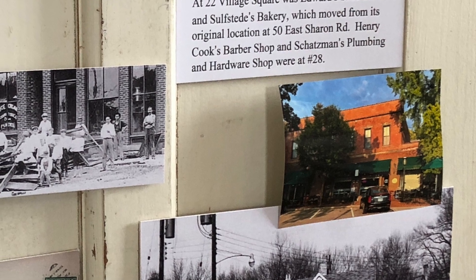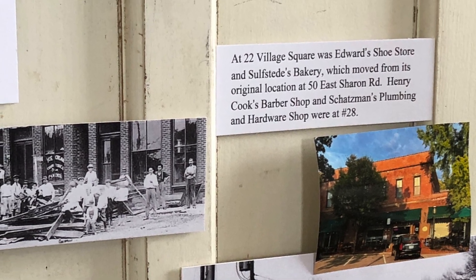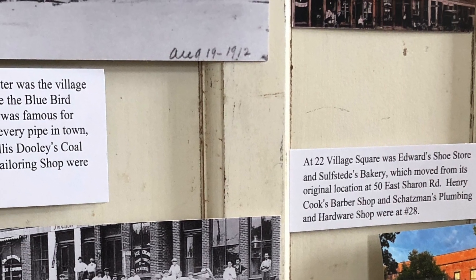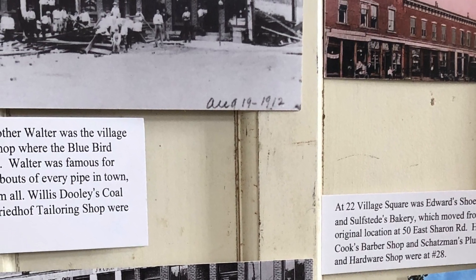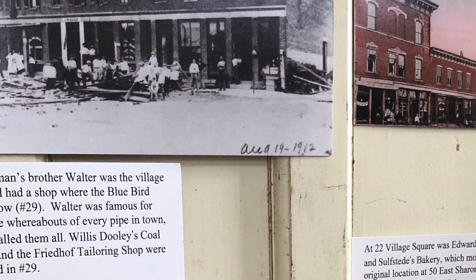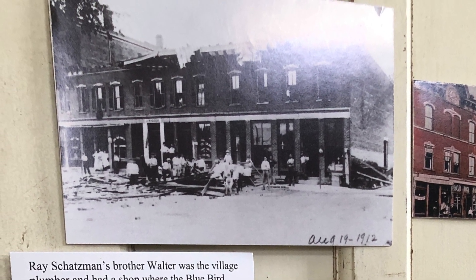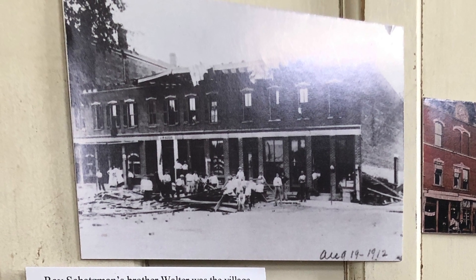The Bluebird Bakery Building used to house several shops, including the village plumber Walter Schatzman, the Willis Dooley Coal Company, and the Friedhoff Tailoring Shop. On August 19, 1912, a tornado damaged the merchants on the west side of the village square.